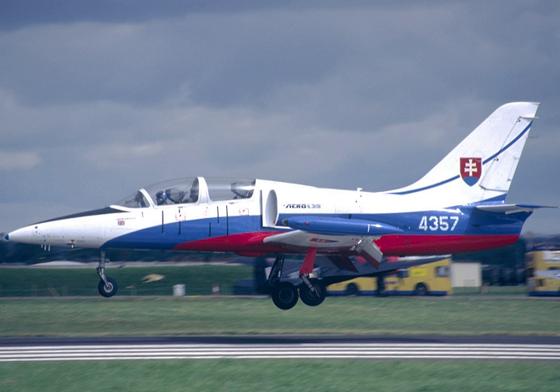As the jet trainer developed, it was also used for weapon training, which led to some trainers being modified as light strike aircraft. For example, the Cessna T-37 Tweet was developed into the Cessna A-37 Dragonfly.